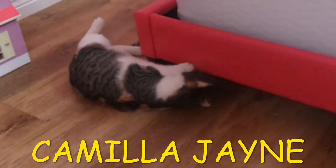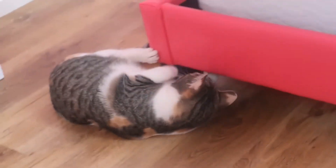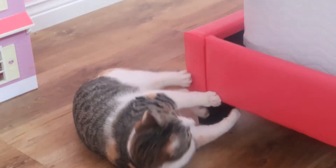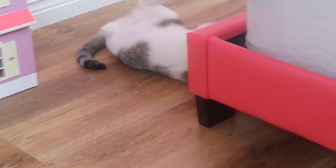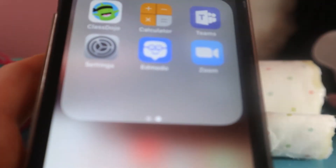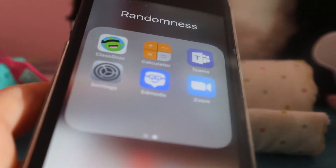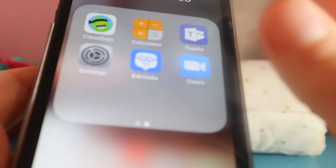Cami, calm down! If you want to get a cat, this is just how they are. Now we're back. I have Class Dojo because my teacher sends us stuff — before this whole quarantine thing, my teacher would send us stuff through Class Dojo. Then I have Calculator.